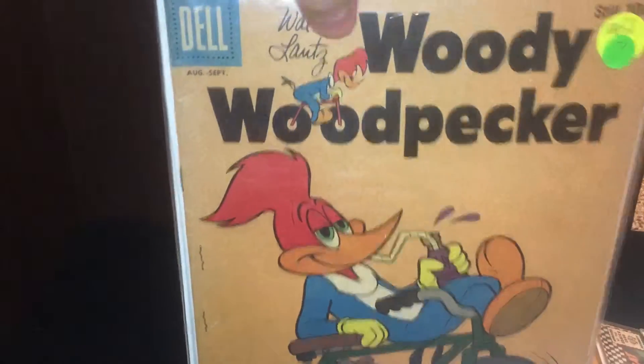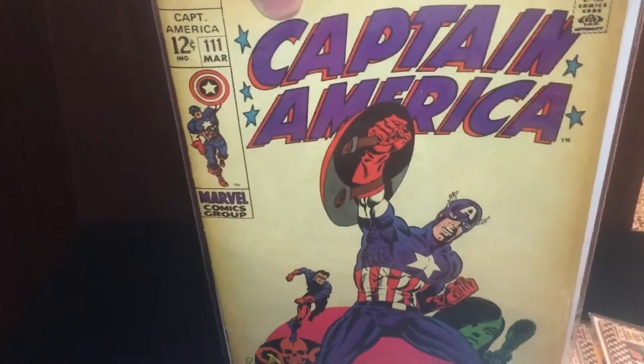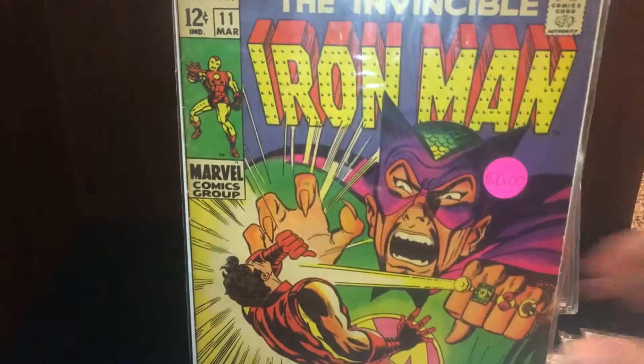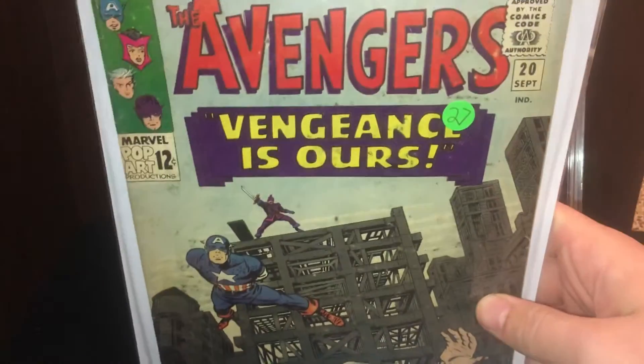Woody Woodpecker. The Hulk. Also looking at Captain America. Iron Man. Black Hawk. Superman. And number 20 Avengers.